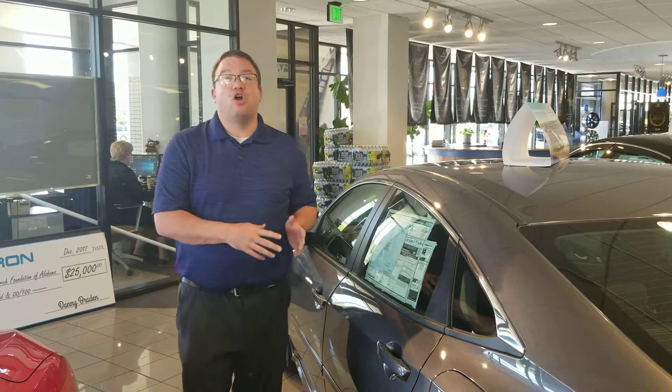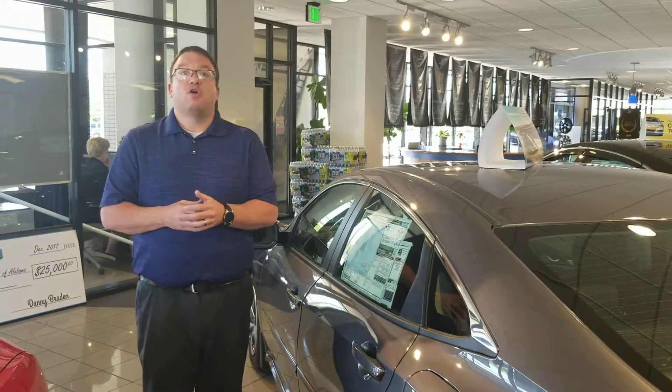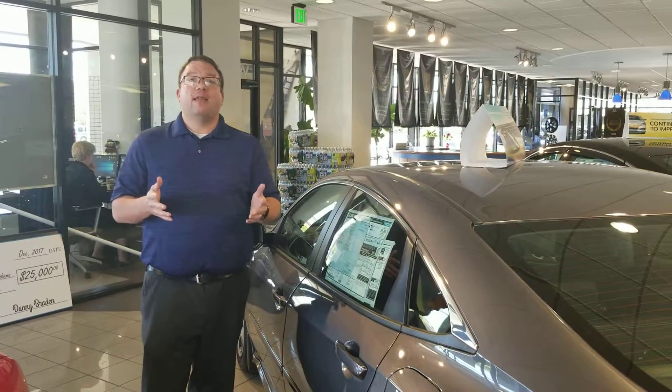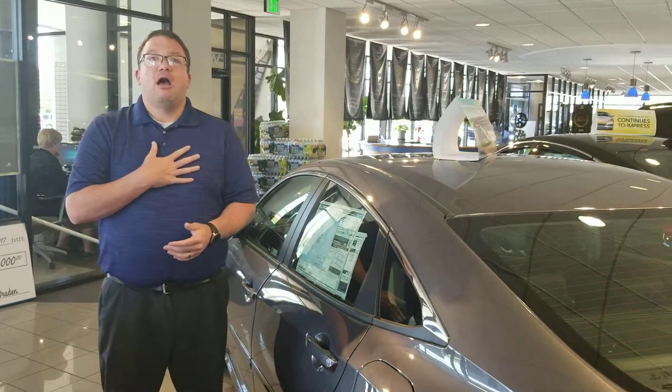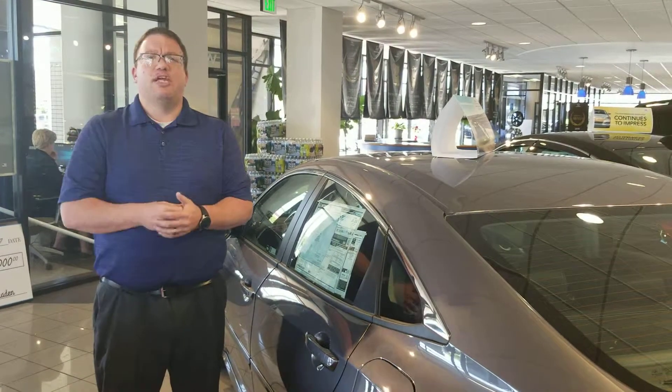So do not miss out on this fantastic car — call or come by today. My number is 205-415-1134, or come by and see me at 1675 Montgomery Highway, right here in the heart of Hoover, Alabama, just a mile north of the River Chase Galleria. Again, I'm Brandon Crawley, I'm gonna be your Honda specialist here at Tamron Honda, and at Tamron, you're gonna love the way you're treated.